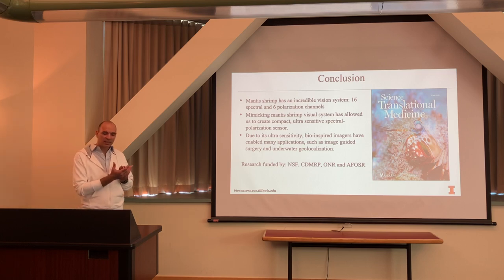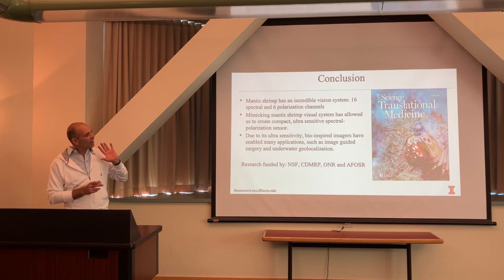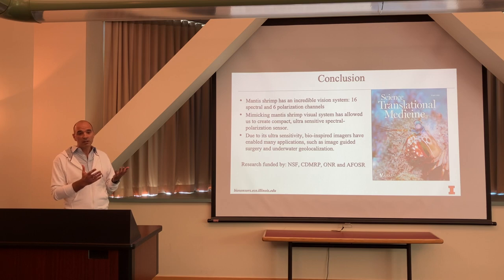To conclude: it's worthwhile to understand nature. I've focused on the mantis shrimp visual system, but many other animals — butterflies and others — have really interesting photonic crystals and use them in efficient ways, capturing information and using it cleverly. We can learn these lessons, even if we don't always have the technology to replicate them exactly.